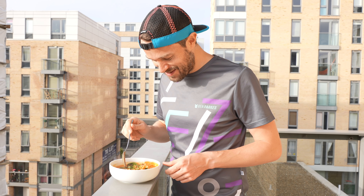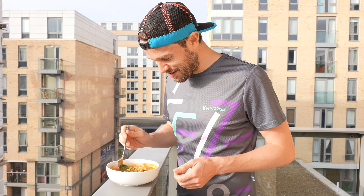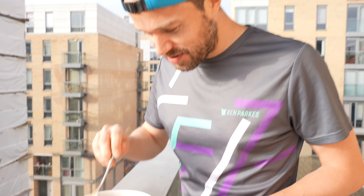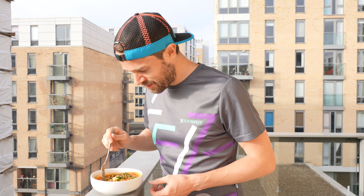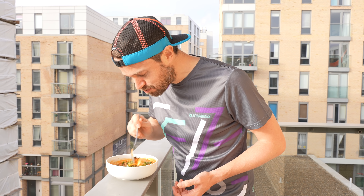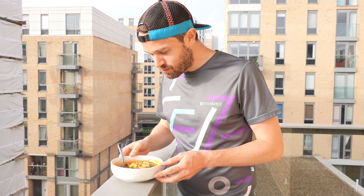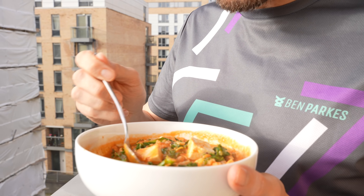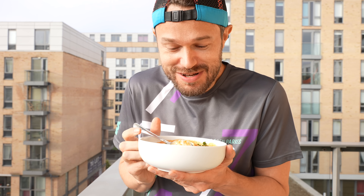Here we go, guys — how good does this look? Perfect, hearty meal for the winter. It's one degree Celsius here in London today. That is just fantastic. Really nice base for that soup there — a bit of protein from the tofu and carbs from all those grains. Bon appétit! I'm going to get stuck into this and warm up on this freezing cold day.